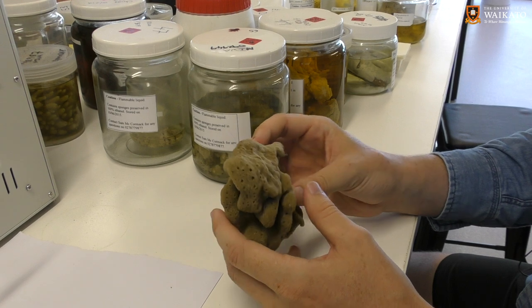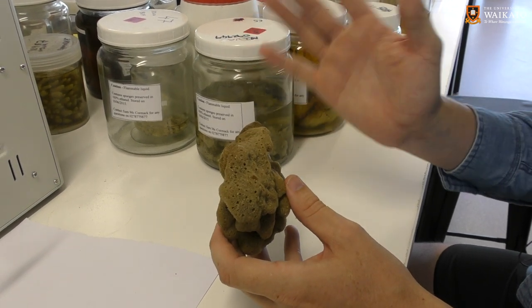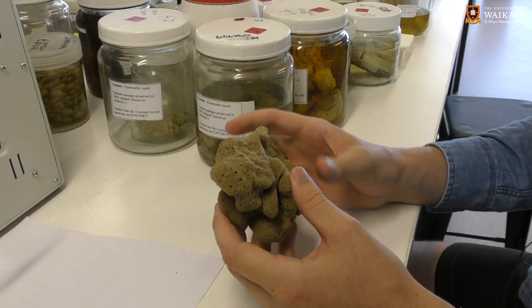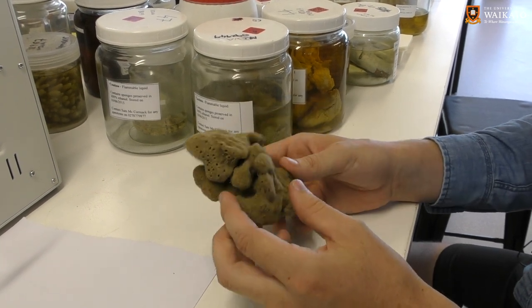Using these flagellated cells, they basically pump water through their bodies by beating these cells in a unidirectional flow and they collect all the plankton from the water column.